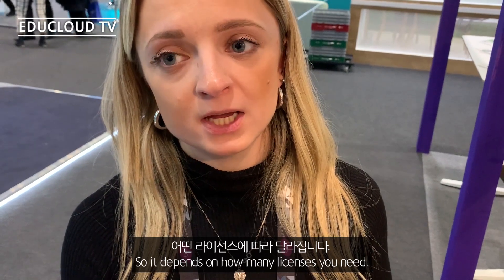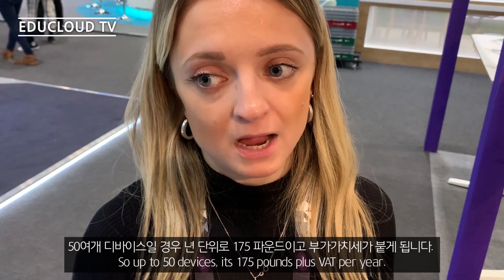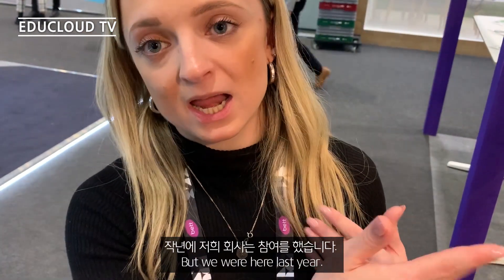The price depends on how many licenses you need, but the minimum — for up to 50 devices — is 175 pounds plus VAT per year.